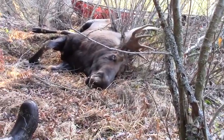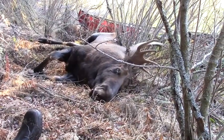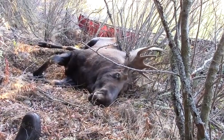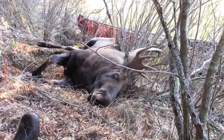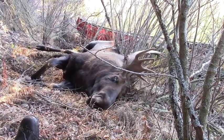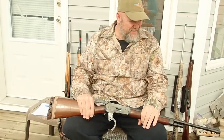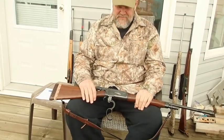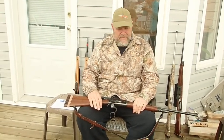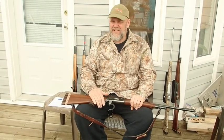200 grain Hornadys shoot so well in the .348. I decided to just use them, and he didn't move a step. He went down so fast when he was hit that I thought I missed him. This is original. It shoots a 200 grain bullet at about 2,550 feet per second, good out to at least 250 yards if you get an accurate one, which this one is.